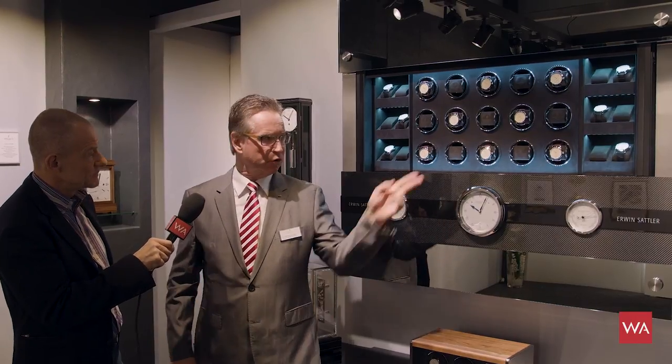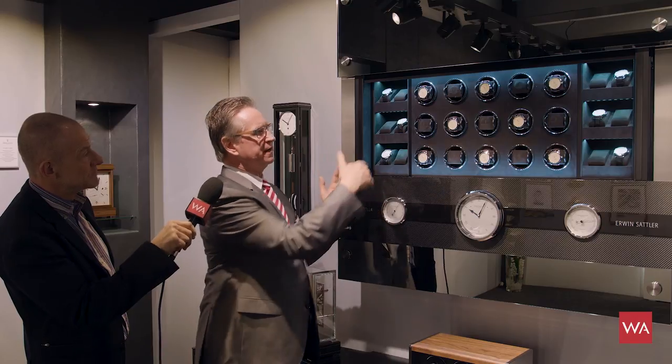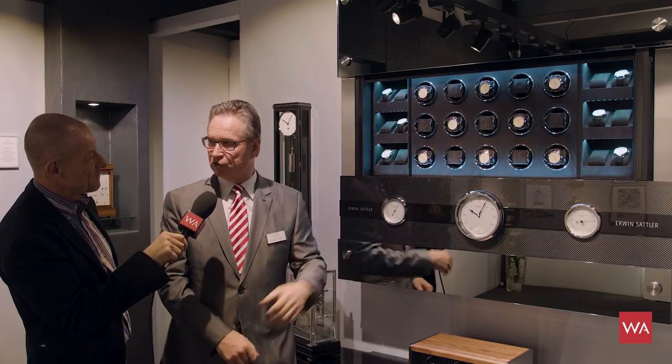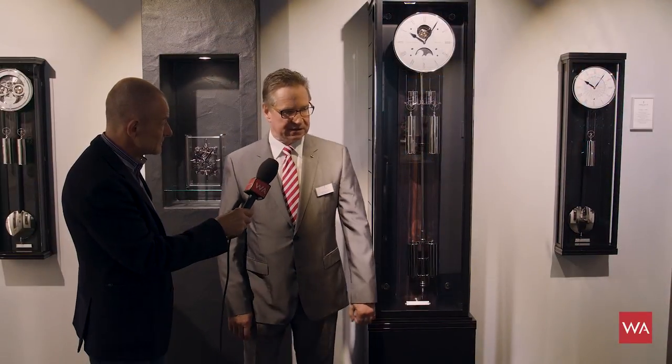You can program every watch individually because not all watches are the same. You can store 15 watches here, including some hand-wound watches. You can choose: on Monday I take this watch, on Saturday this watch. This is fantastic for a collector — to store the watches and see them in a beautiful light illumination.